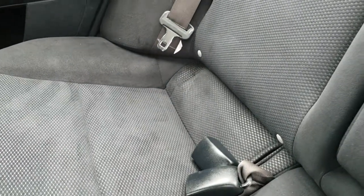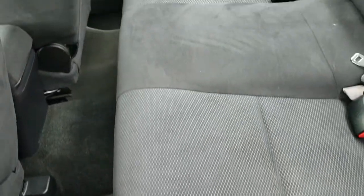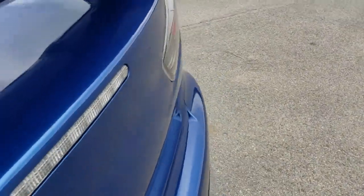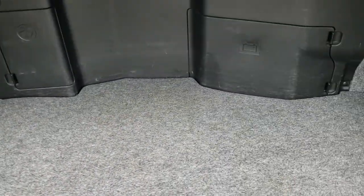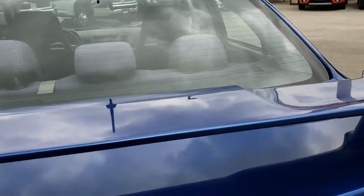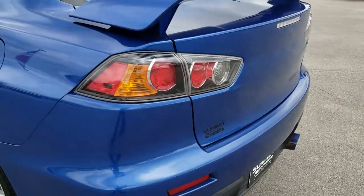The back seats are just as clean as the front seats — no rips, no tears back here. It does have the LATCH child safety system for car seats. We'll take a quick look in the trunk and then check out under the hood. The back storage area is very clean. Once again, very clean down this side of the car as well.